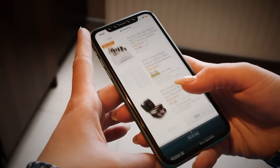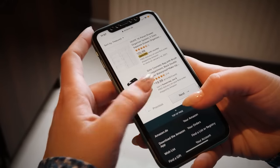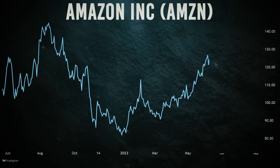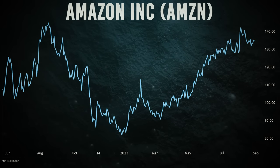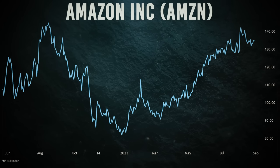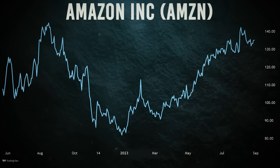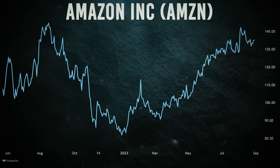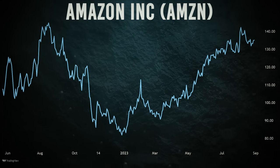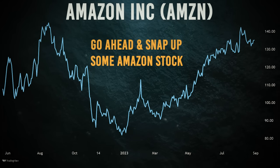Now, let's address the elephant in the room — a potential near-term stock correction. But any significant dip in Amazon should be like a siren call for investors, because Amazon stock is significantly undervalued. At around $135 per share, go ahead and snap up some Amazon stock.